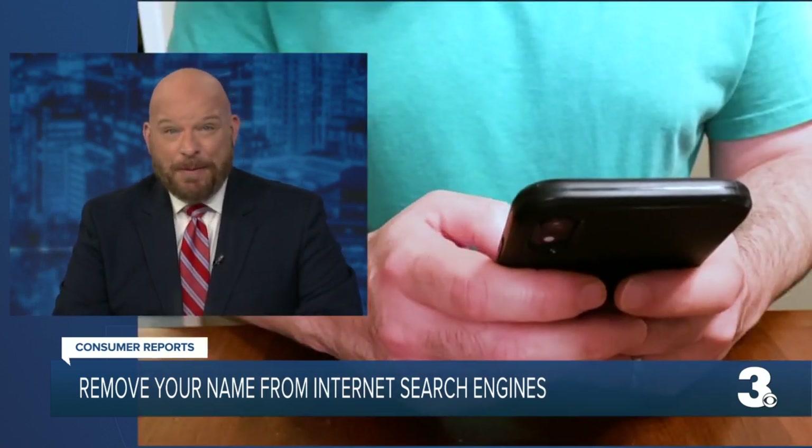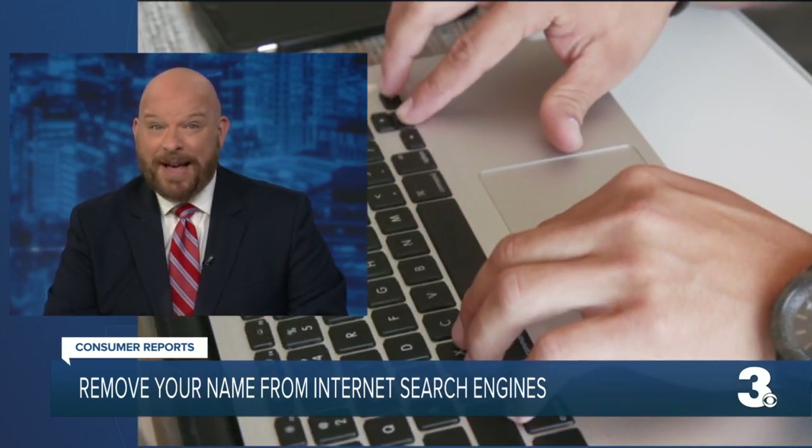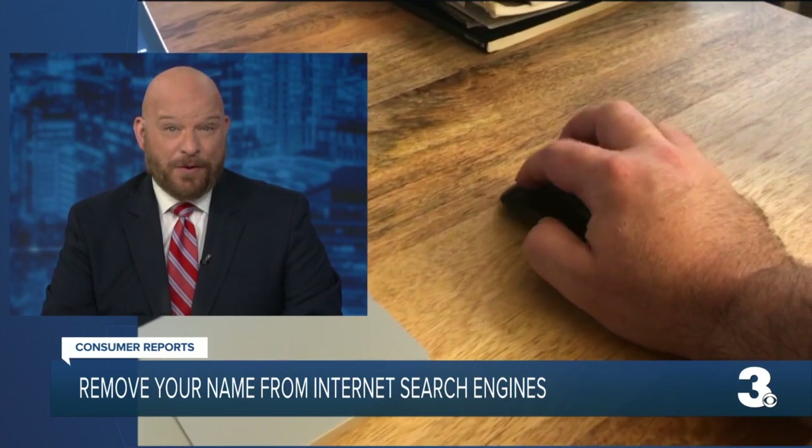It's legal for people to collect your info from public records, though it's often creepy and even dangerous. So how do you remove it? Consumer Reports has some advice on how to regain control of your privacy.